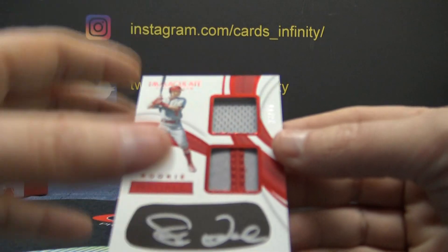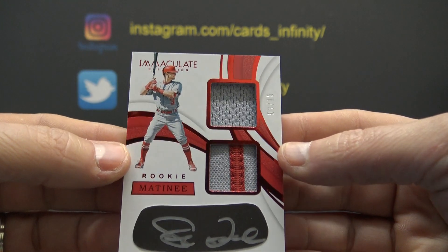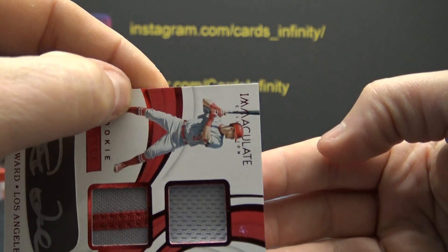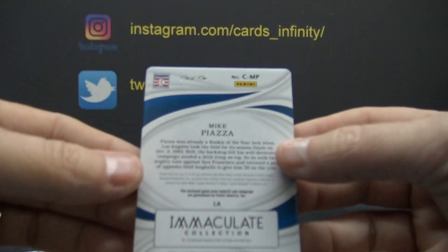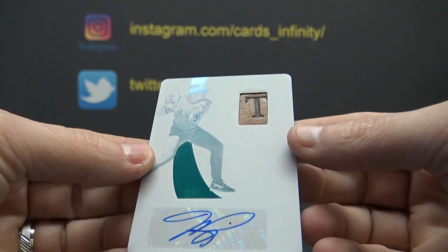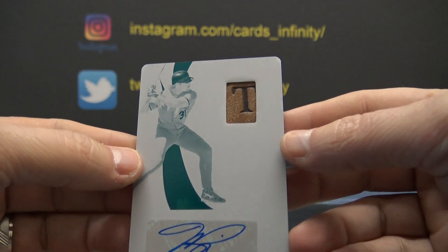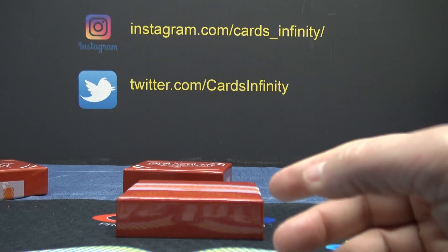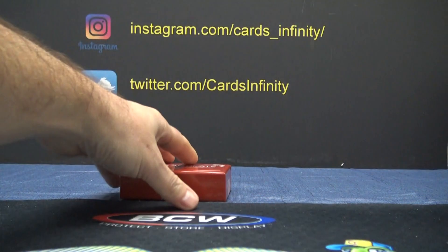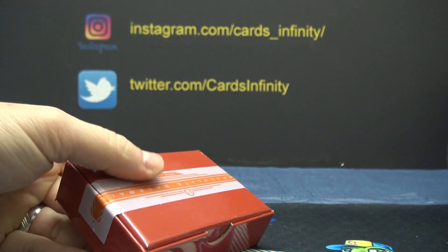Jersey, three of 15 — jersey patch, eye black autograph. Taylor Ward, Taylor Ward, three of 15 — ABC gets that one. And the one-of-one is Mike Piazza. That's cool looking — chunk of his leather glove, I think. One-of-one Mike Piazza glove autograph. Running late today, especially for a Monday.